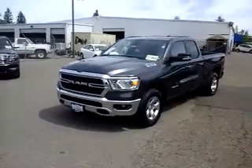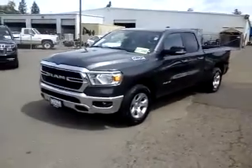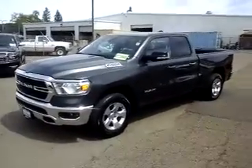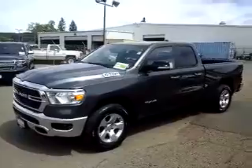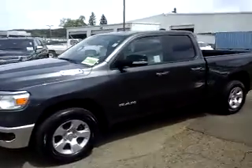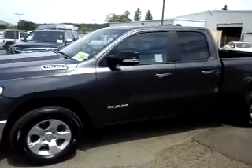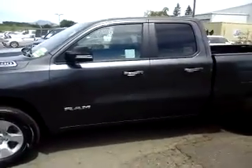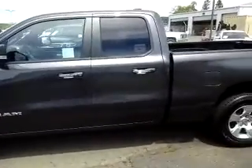Hey, good afternoon, this is Bill with McConnell Auto Center. I wanted to take a quick video here for you of our 2019 RAM Quad Cab four-wheel drive in granite. The RAMs for 2019 were named Motor Trend Truck of the Year.